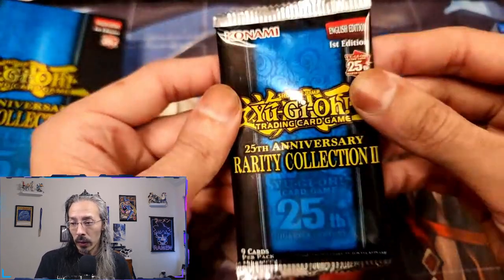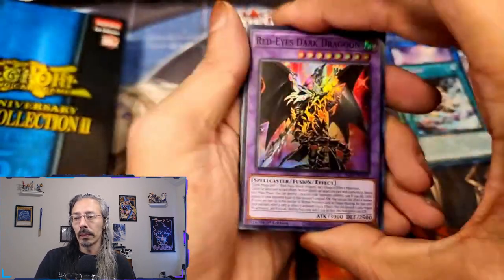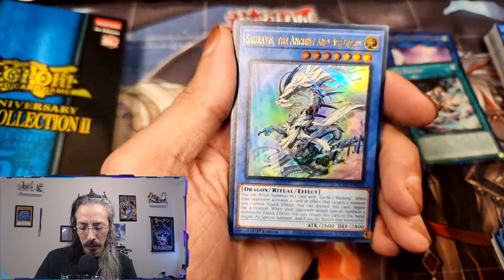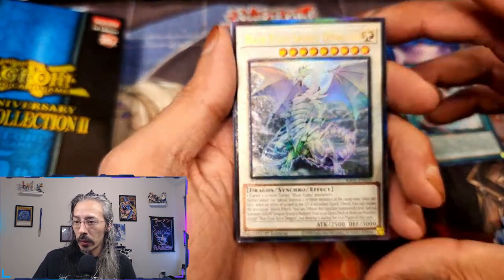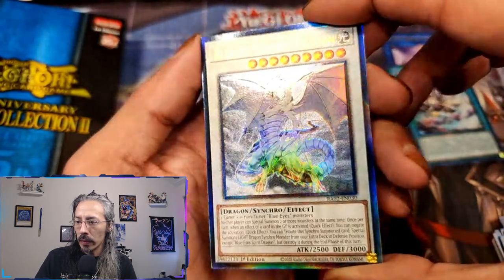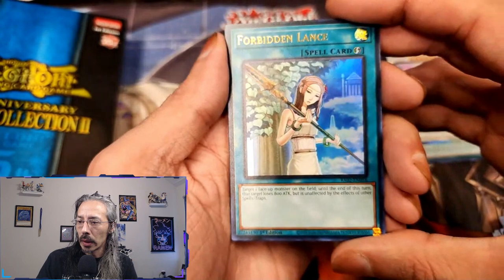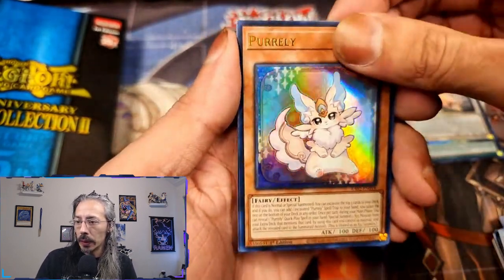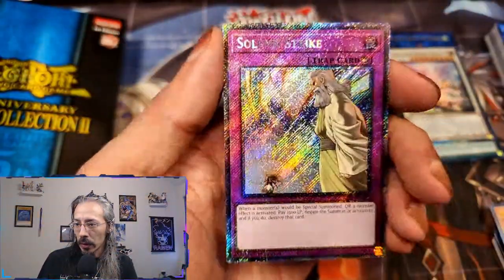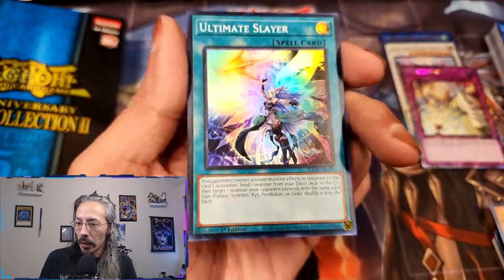We want to see those three, four, five luxury rare packs. Red Eyes Dark Dragoon — totally didn't do the pack trick on this one — Number 38 Hope Harbinger, we have Seravis, a Prismatic Ultimate Rare Blue Eyes Spirit Dragon. Absolutely gorgeous — even the foiling on the ultis and collector rares have been upgraded as well. We have Forbidden Lance, Solemn, and a Platinum Secret Rare Solemn Strike. Holy wow, look at the shine — gorgeous. And Super Ultimate Slayer.